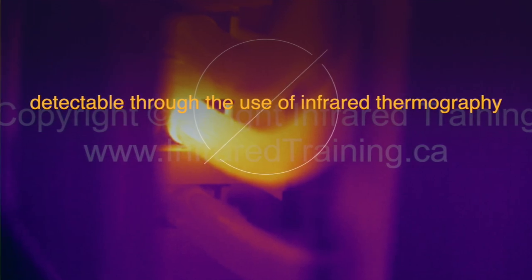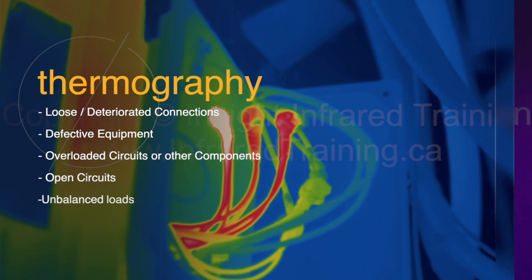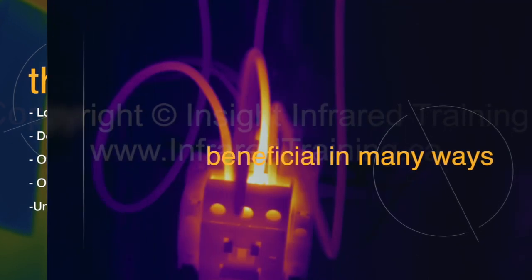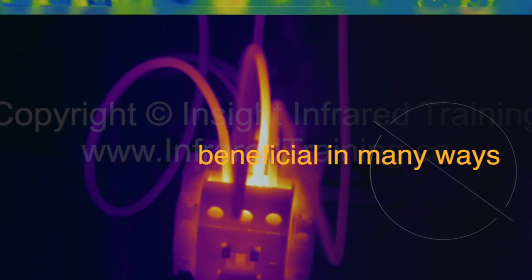Many problematic electrical conditions are detectable through the use of infrared thermography. These conditions include loose or deteriorated connections, defective equipment, overloaded circuits or other components, open circuits, and unbalanced loads.